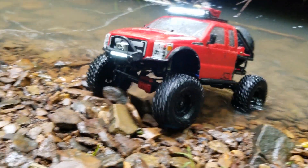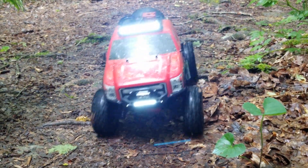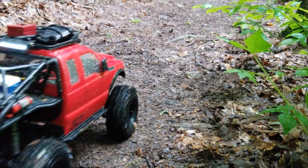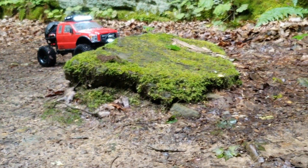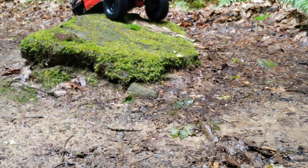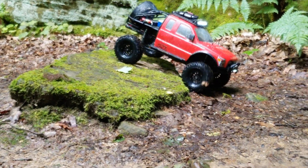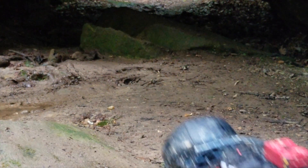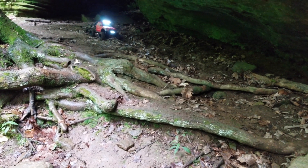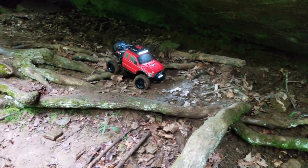Now we're going to come out of the creek for a second to explore this section. Belly hang-up — need some wheel speed, there we go. Now we have to come through here and there's a ton of ruts. If it wasn't for those portals I don't think we would ever be able to do this.